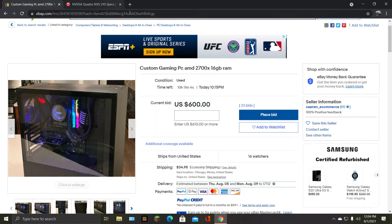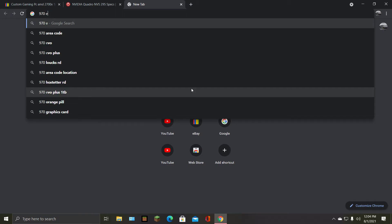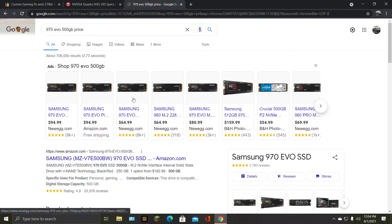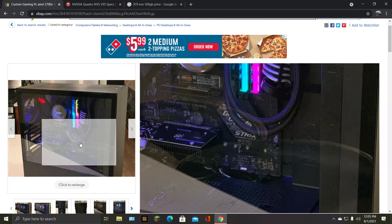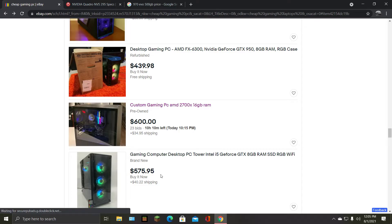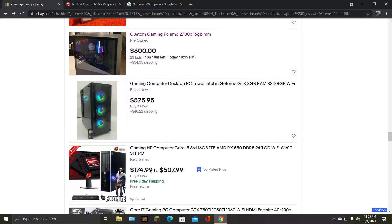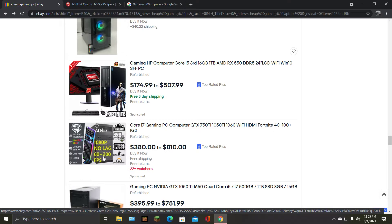The 970 Evo — let me check the price. Assuming they have the 500GB model, that's about $94. We're probably getting scammed here overall. The only good thing — if you bought this, just take the GPU out and run off integrated graphics. You'll see a big difference in performance: 1080p, no lag, 60 to 200 FPS.